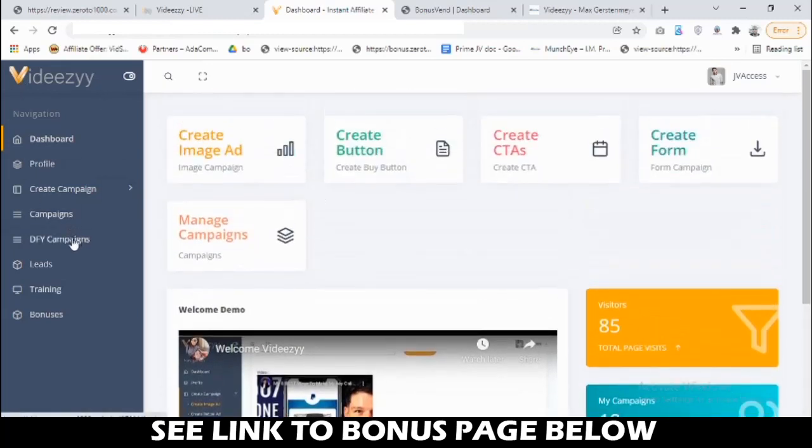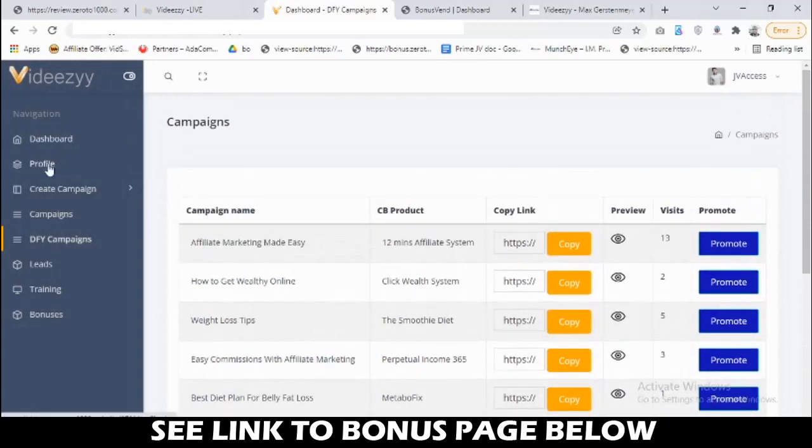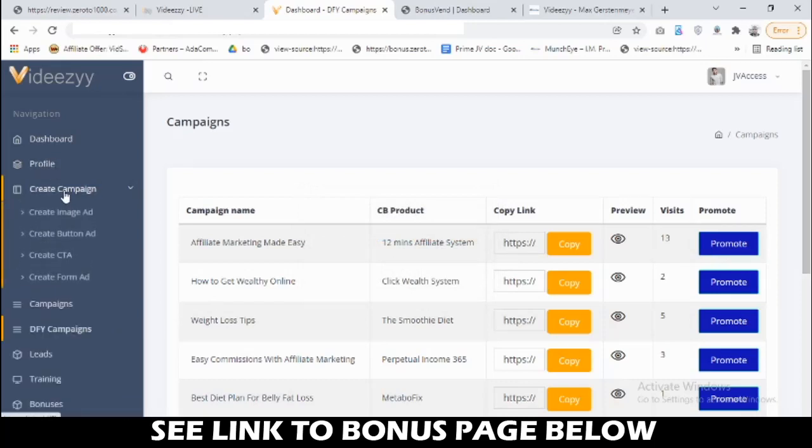If you go to done-for-you campaigns, you can see all of them listed. What you need to do once you get access is get your Clickbank account — even if you don't have one, it's free to create. Get your Clickbank affiliate ID, which is essentially your Clickbank username, paste it here, and save to profile. Once you save that, all the done-for-you campaigns become active with your affiliate links, meaning you don't even have to create any more campaigns. You can just start driving traffic to these campaigns, and the training shows you how to be profitable with VDZ.